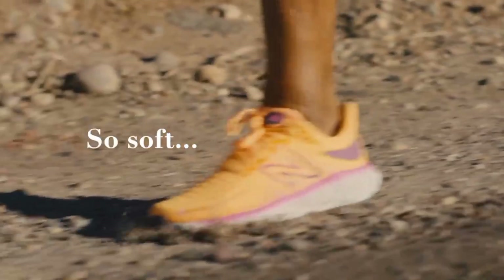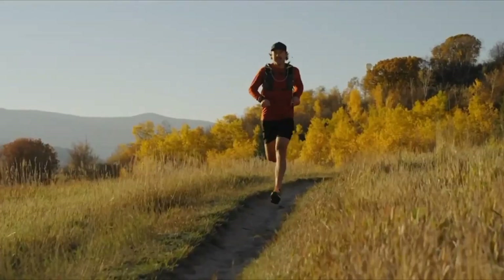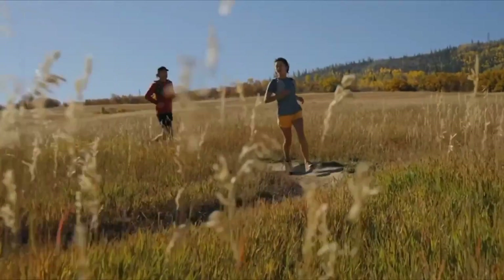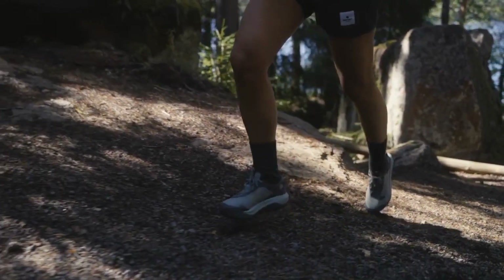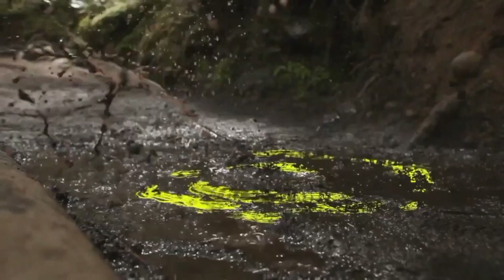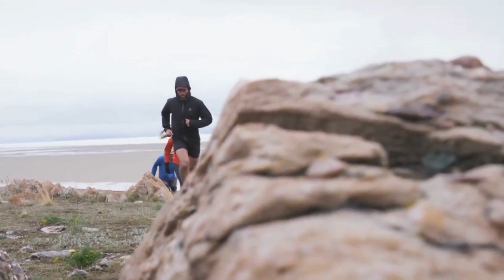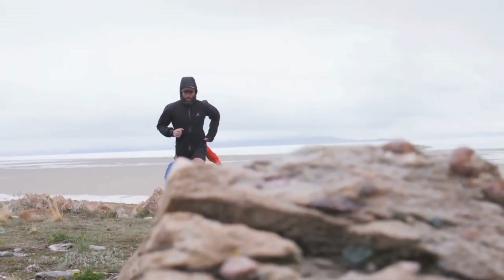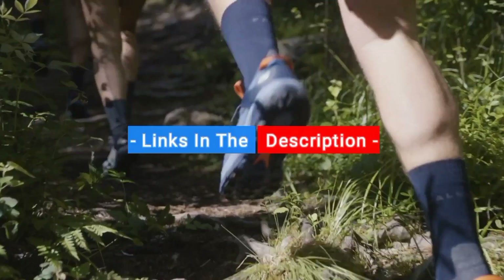The issue is that a running shoe might work great for one person but might not be the best for you, because most running shoes are not made with the same people in mind. That's why I made sure to include options for all types of situations, so regardless of what you're looking for, I'll have the perfect running shoe for you. Links to all products mentioned in the video are in the description below, updated for the best prices.